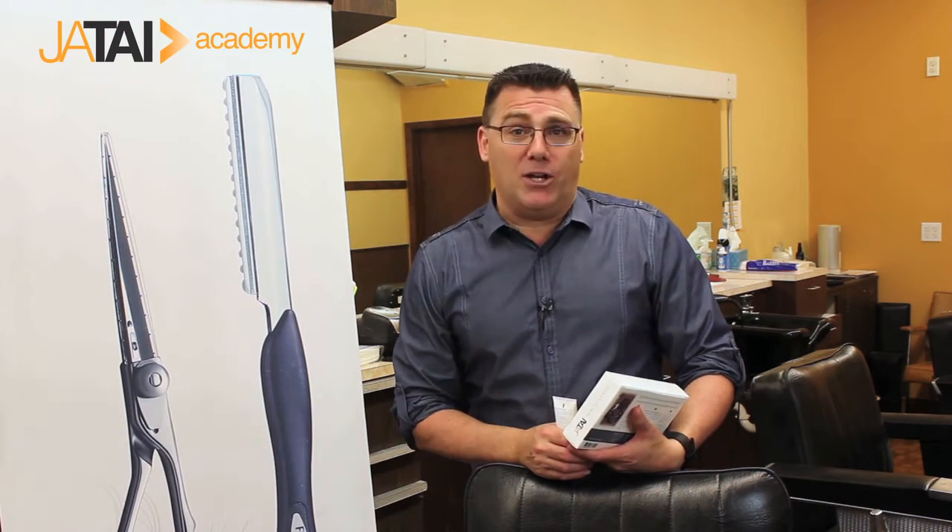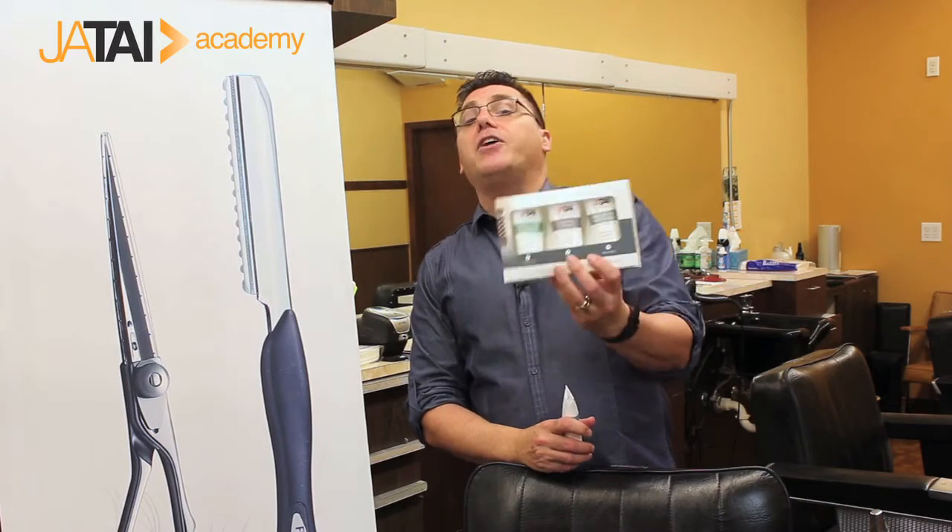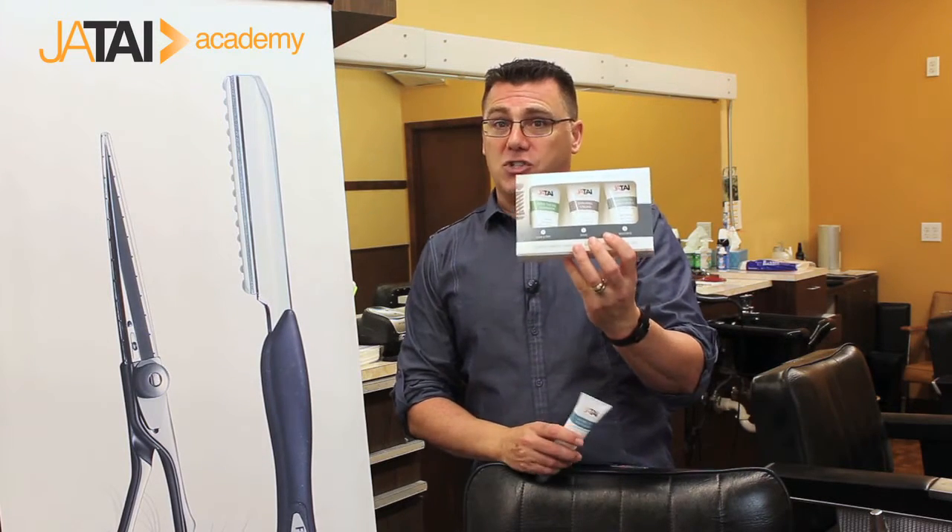Hi, I'm Ivan Zoot for Jatai Academy. Welcome to another educational video in our series. I'd like to take this opportunity to introduce you to one of my new friends — this is the Healthy Luxury Shave and Facial Skin Care line from Jatai.